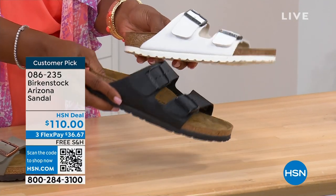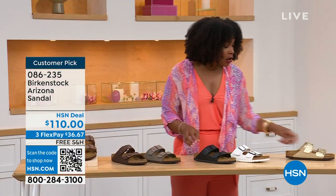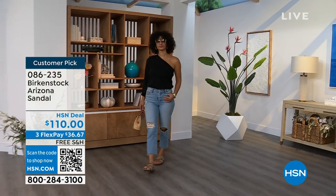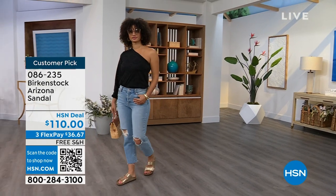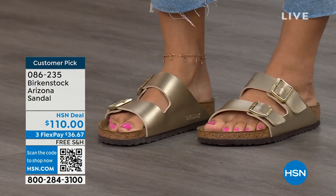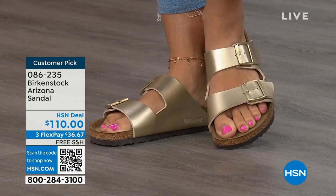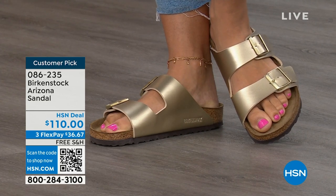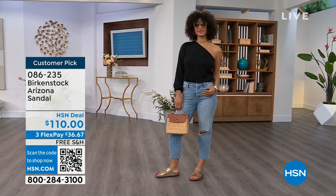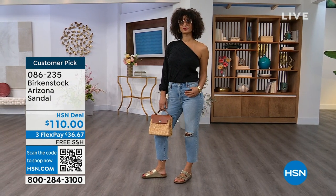The gold option would be perfect if you're going to events in a nicer outfit but don't wear high heels anymore. Item number 086-235, flex pay is $36 and change, shipping is free. For somebody who already has the Arizona and loves this style, now it's just a matter of color options — and there are truly endless color options from Birkenstock. We're showing you a lot of neutrals here along with that little pop of gold.